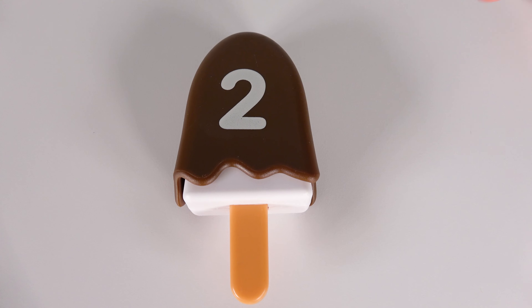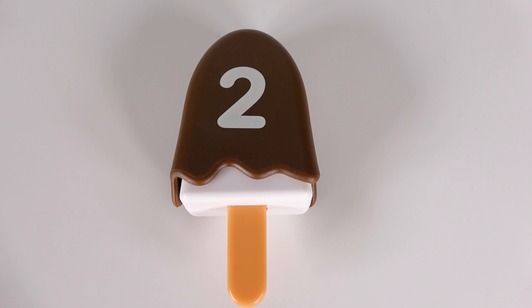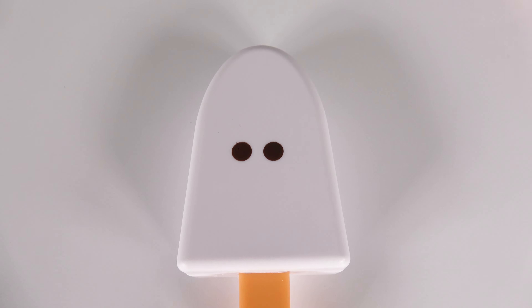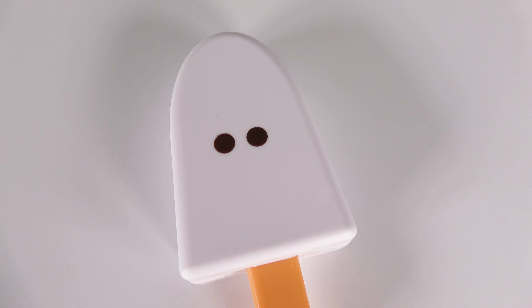Wow, look at this brown ice cream bar. It has the number two on it. Let's see what's inside. Wow, there are two dots. One, two. Two dots.